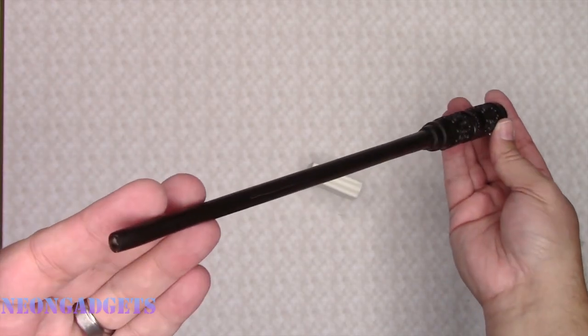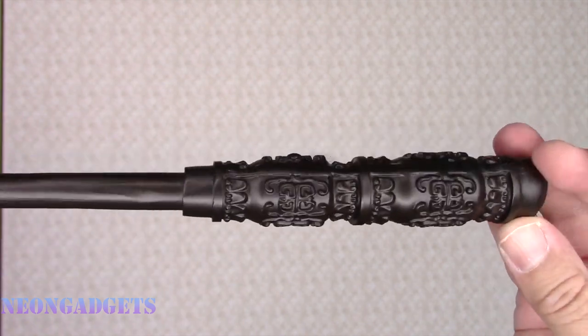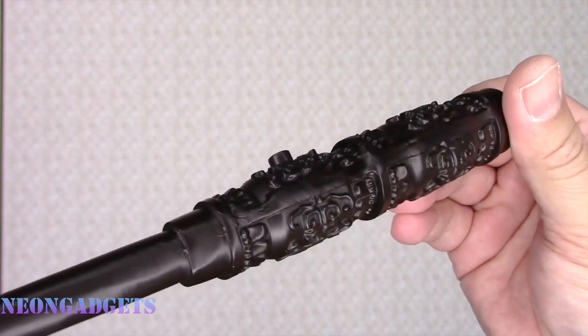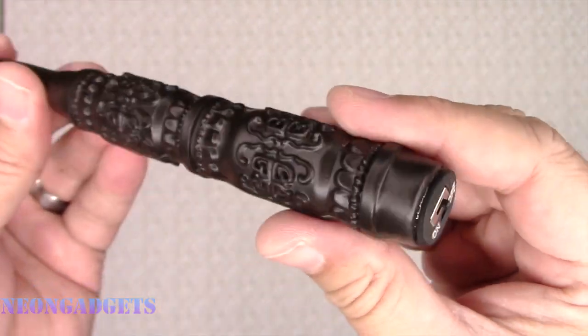Just like the Incendio spell that creates flames on demand, this wand allows you to unleash your inner pyromancer and dazzle everyone with your fiery skills. You can shoot fireballs as far as 25 feet, creating spectacular effects and stunning displays. The wand is made with high quality materials that can handle the heat and pressure of your spellcasting.